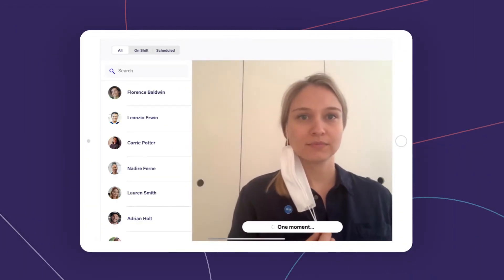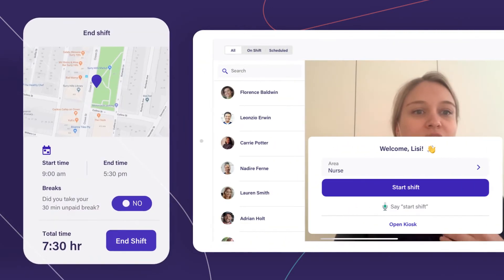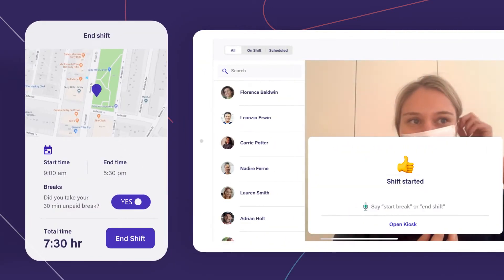Facial recognition clock-in provides your team with a touchless way to sign on, and geolocation capture ensures they are where they need to be.